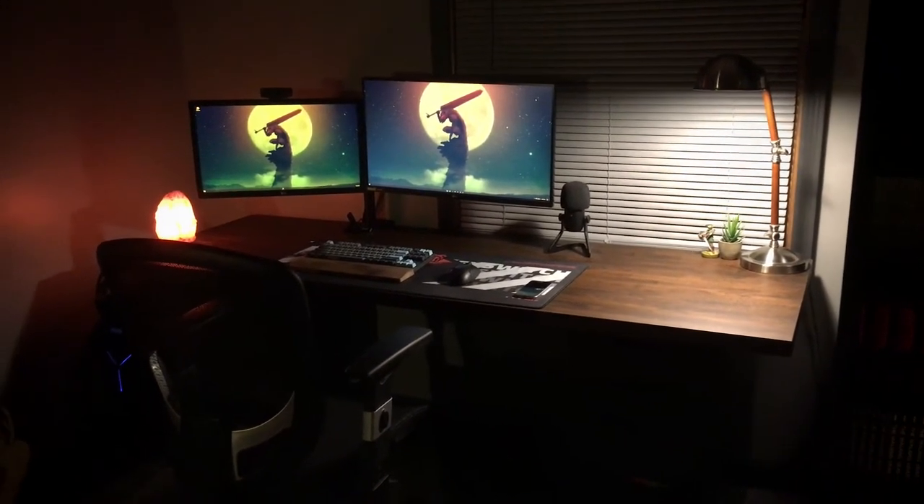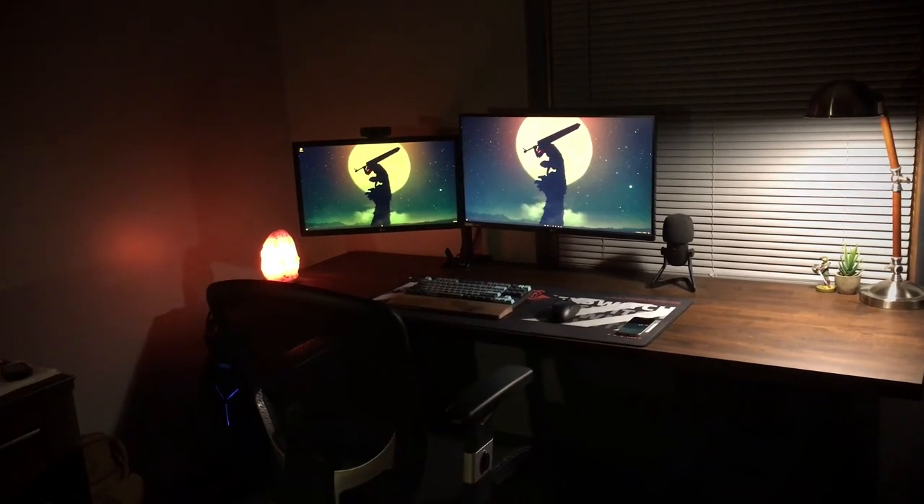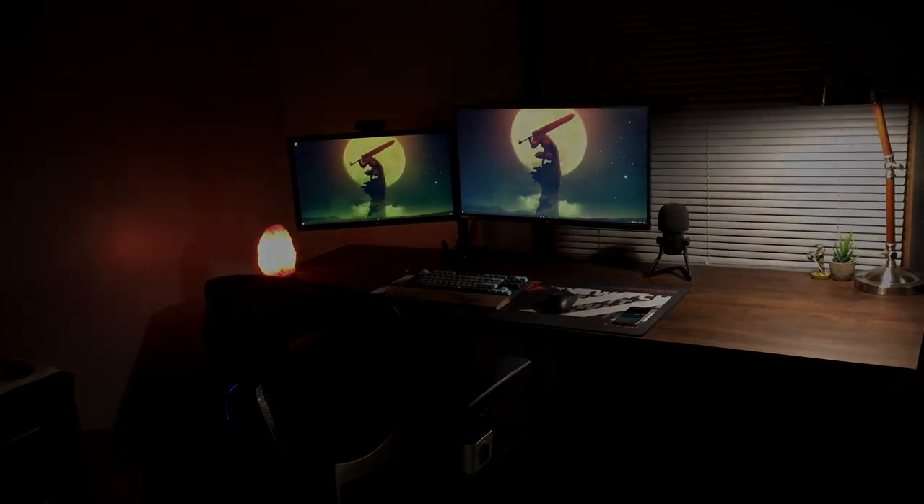That's my setup. I hope you guys enjoyed this. It's kind of basic but I like it. I try to make it as clean as I can. Thanks so much for watching and I hope you guys enjoyed this video.